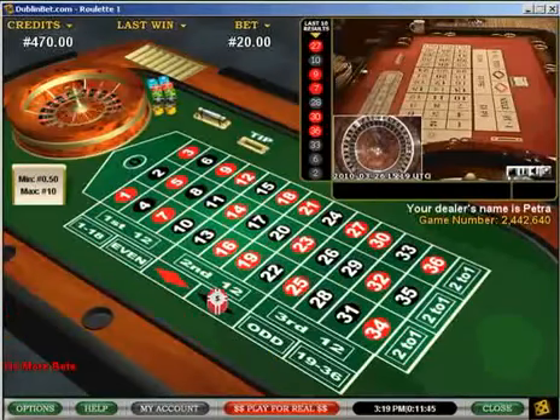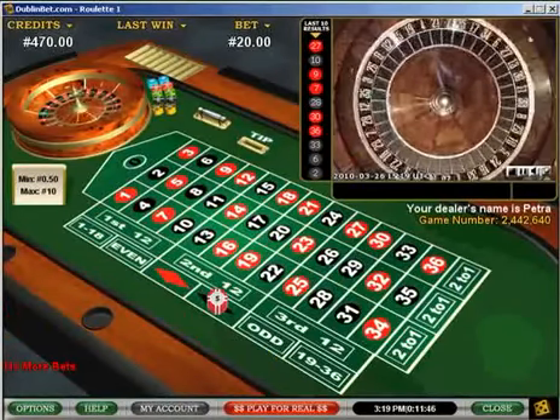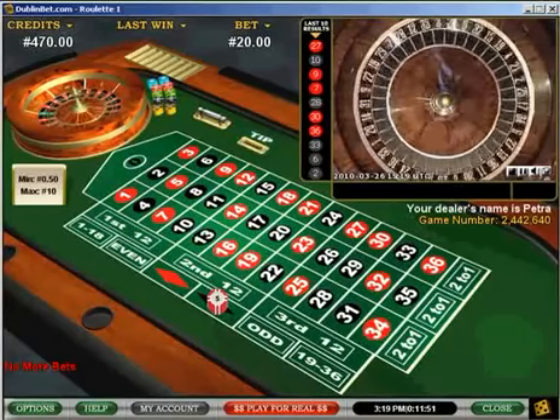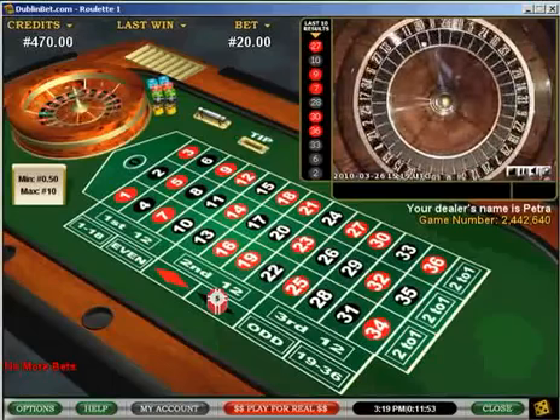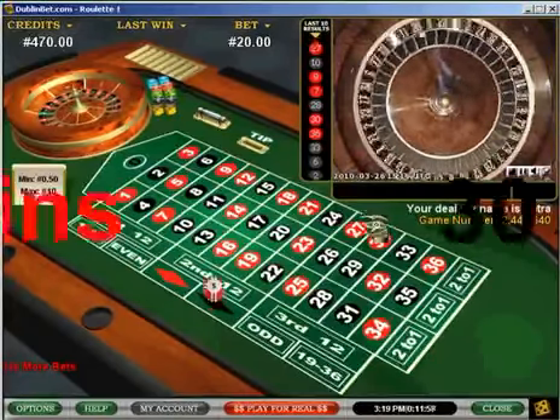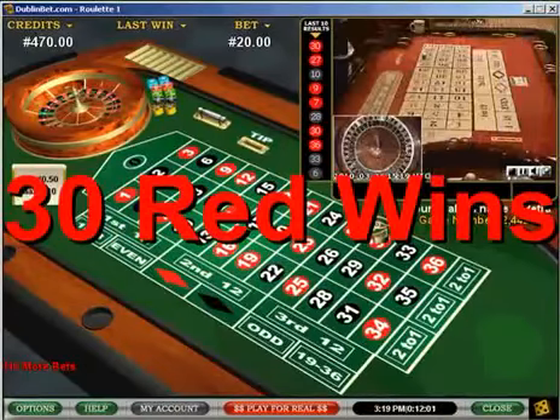This is the second bet here, so the chances of the same thing coming — the same number coming up — is around about 22% of getting two reds in a row. So they spin the wheel, the croupiers spin the wheel. These are live games happening, and 30 red — I've lost again.